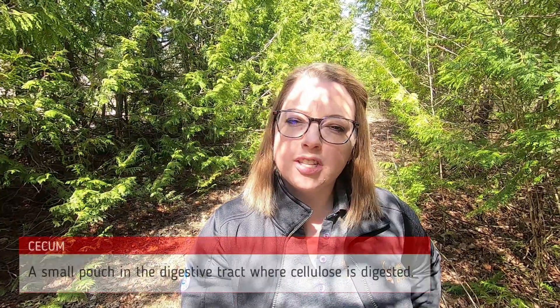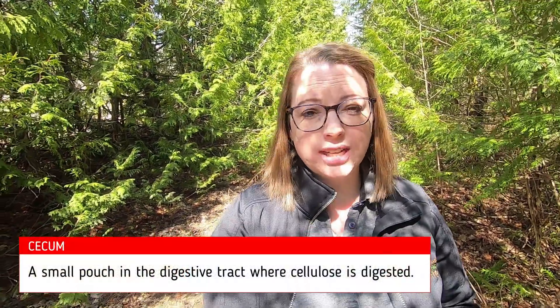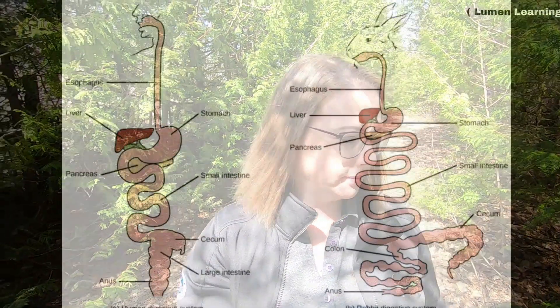Taking a closer look at their digestive system — all herbivores and omnivores have a cecum, a small pouch in their digestive tract where cellulose is digested. Carnivores have either a small cecum or no cecum at all. The cecum is located near the beginning of the large intestine. We as humans have a cecum as we have evolved from our ancestors, but now our cecum acts as a reservoir for partially digested food and digestive juices.